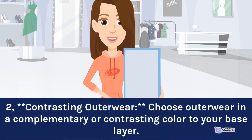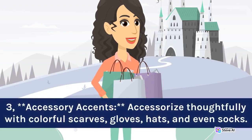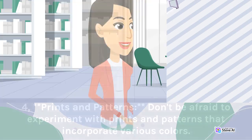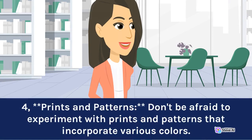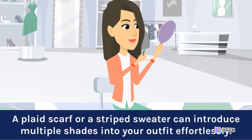2. Contrasting outerwear: choose outerwear in a complementary or contrasting color to your base layer. For instance, if you're wearing a mustard yellow base, a deep green coat can provide an eye-catching contrast. 3. Accessory accents: accessorize thoughtfully with colorful scarves, gloves, hats, and even socks. These small touches can make a big impact and tie the entire look together. 4. Prints and patterns: don't be afraid to experiment with prints and patterns that incorporate various colors. A plaid scarf or a striped sweater can introduce multiple shades into your outfit effortlessly.